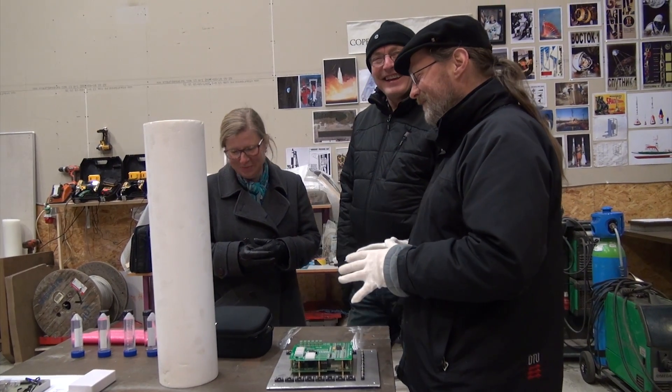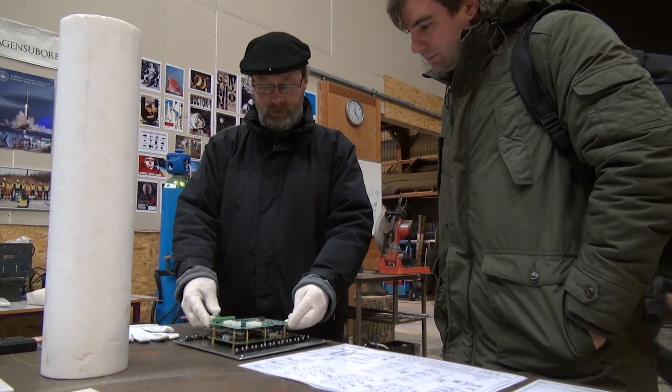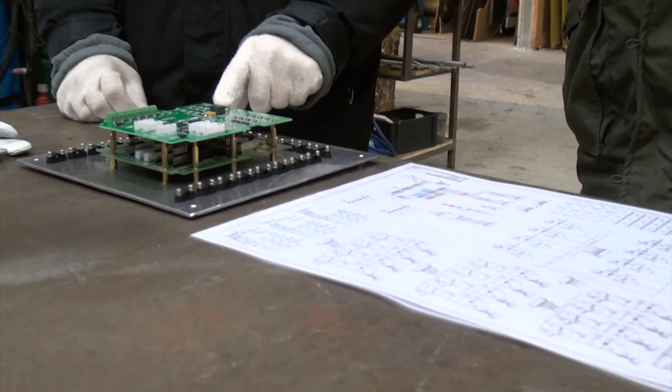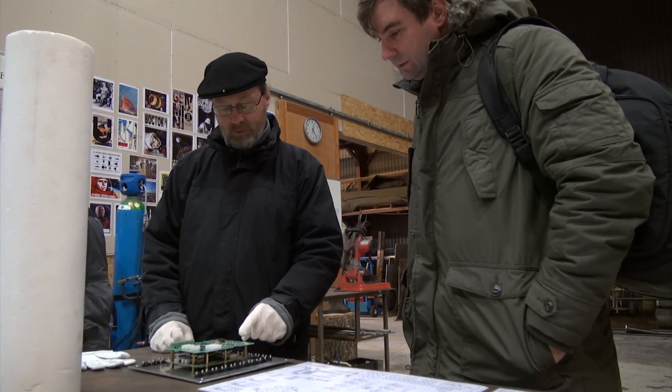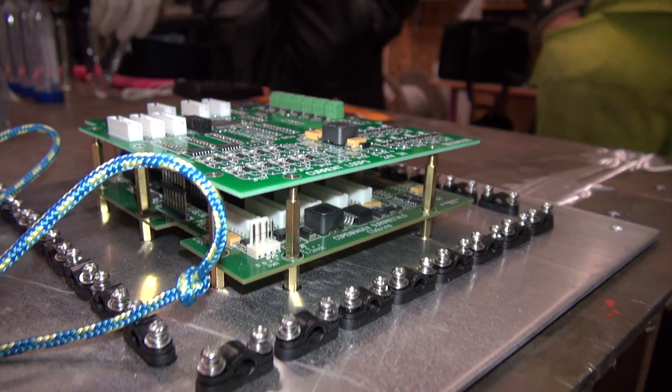Bob Rastrup was demonstrating different kinds of electronics for the parachute and for the balloon tests. This is the interface for the static tests of the motor. It has a lot of channels for current loops — we use that for pressure transducers, and we have thermocouple amplifiers and outputs for solenoids.